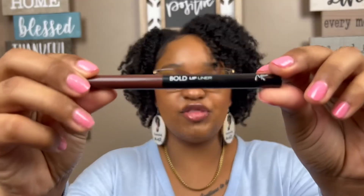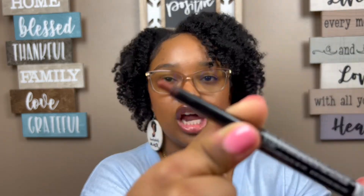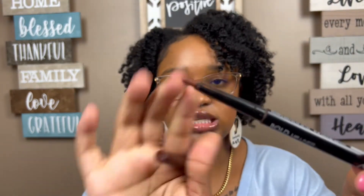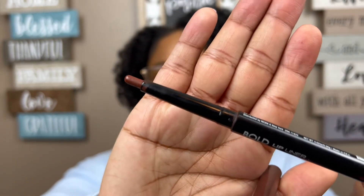Last but not least, the Nika K bold lip liner. I got this from my mom so I'm not sure of the price. I love it because I don't really like to wear lipsticks — just a little bit of this with some lip gloss goes a long way, and I really love the color it gives. This has definitely become a fan favorite for me.